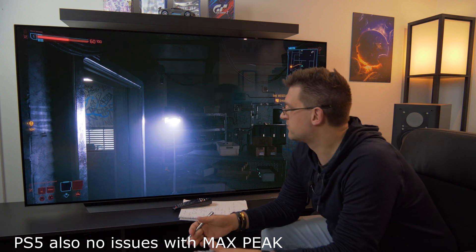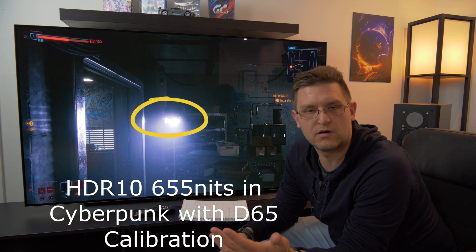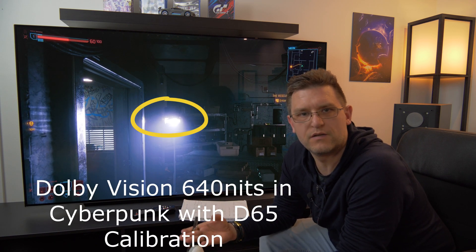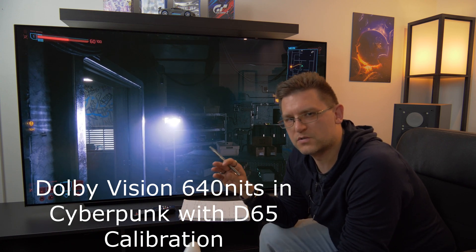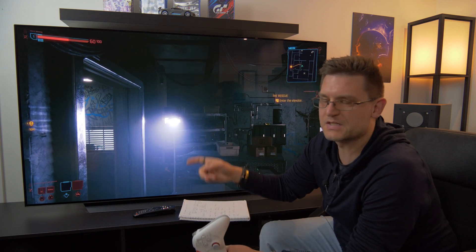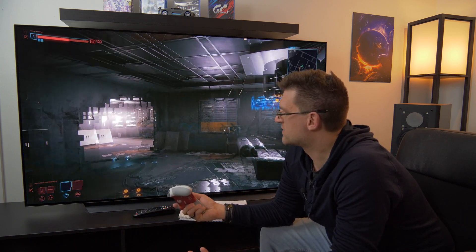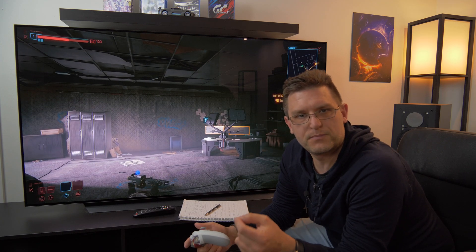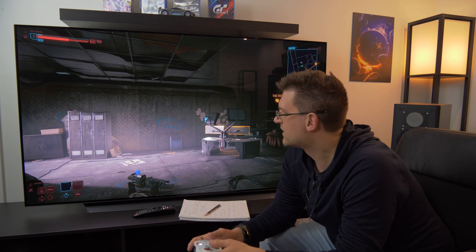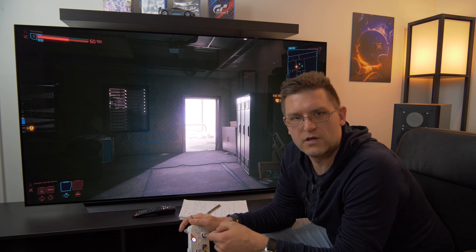For HDR 10 — that's the Xbox Series X — I measured 655 nits, which is absolutely okay in my opinion. For Dolby Vision I measured a little bit less, 640 nits, which is expected because Dolby Vision always has a slightly lower maximum peak brightness output. Those values of 650–640 nits are exactly what I'd expect from specular highlights on the LG CX. On a 10% white pattern in HDR 10, I measured a maximum value of 680 nits.